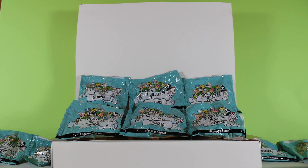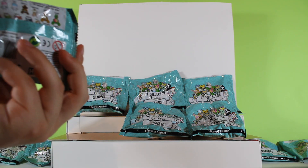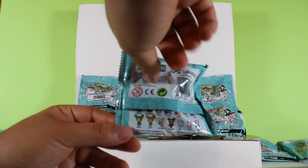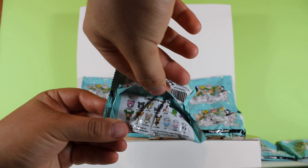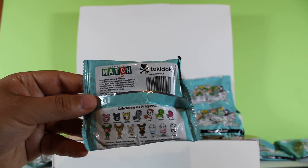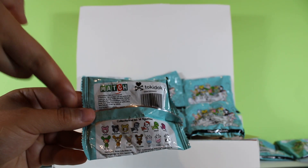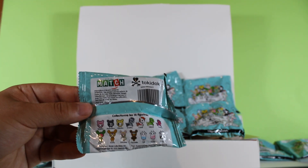Hi guys, welcome back to The Toys Nest! Today we're opening up Tokidoki collector mystery blind bags. There are 14 figures in this set.